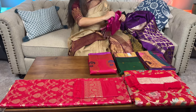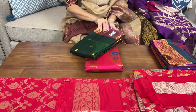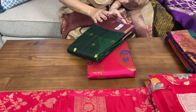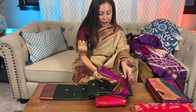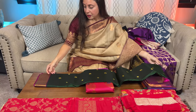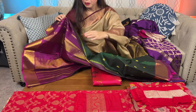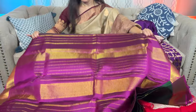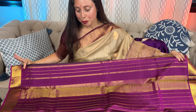Let me go to a Kanjivaram next. This is a silk mark certified Kanjivaram saree in dark green. Let me open the saree for you — this is the pallu with pure zari. Look at this beautiful pallu and the design on the body.